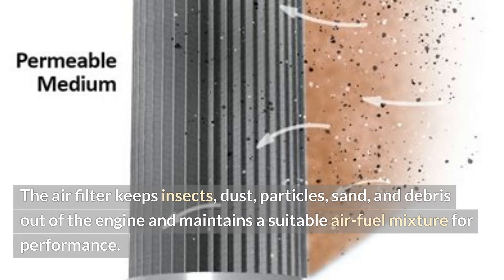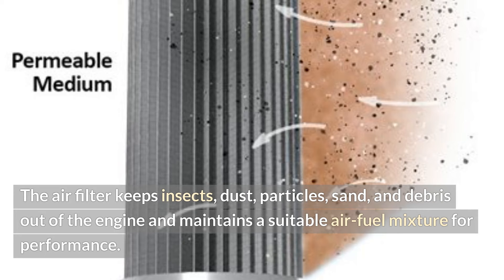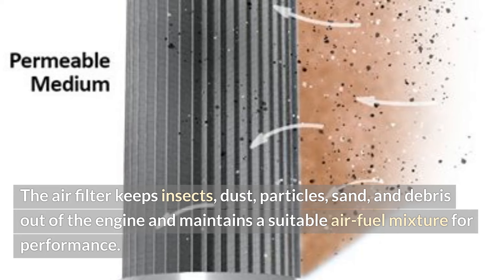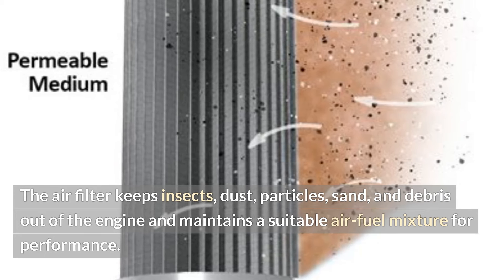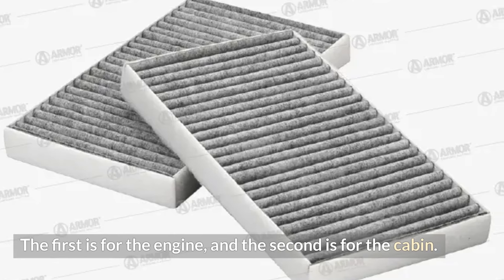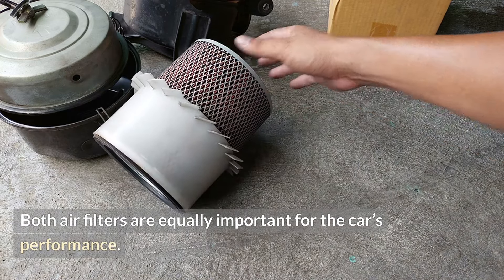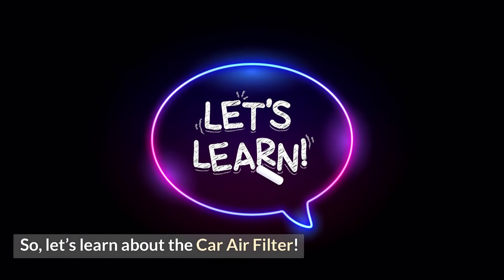The air filter keeps insects, dust, particles, sand, and debris out of the engine and maintains a suitable air-fuel mixture for performance. The first is for the engine, and the second is for the cabin. Both air filters are equally important for the car's performance. Let's learn about the car air filter.